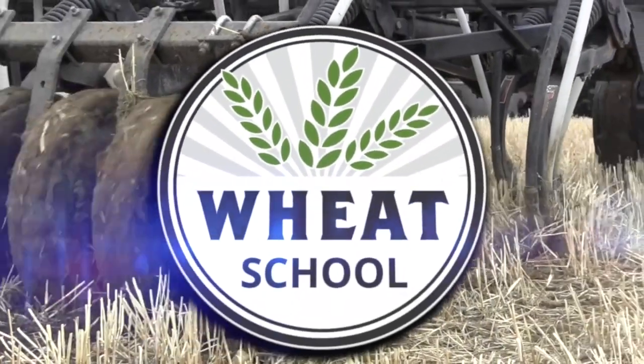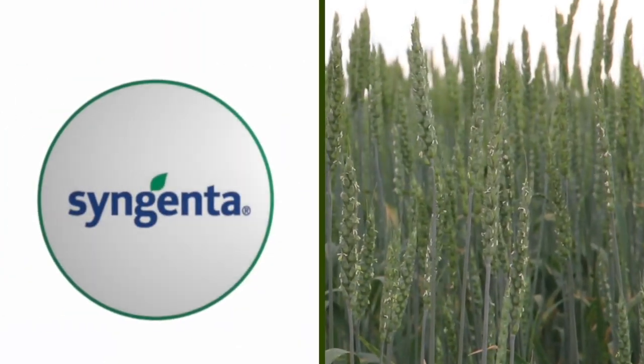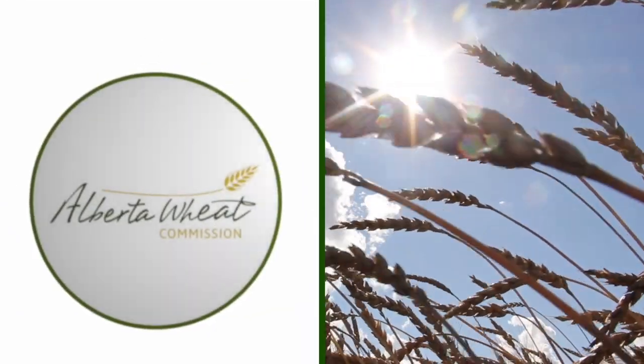The Wheat School on RealAgriculture.com is brought to you by CNMC, Syngenta Canada, and the Alberta Wheat Commission. Hello, I'm Jeremy Boychin, Agronomy Research Extension Manager with the Alberta Wheat and Alberta Barley Commissions. We are back with another Wheat School with RealAgriculture.com.